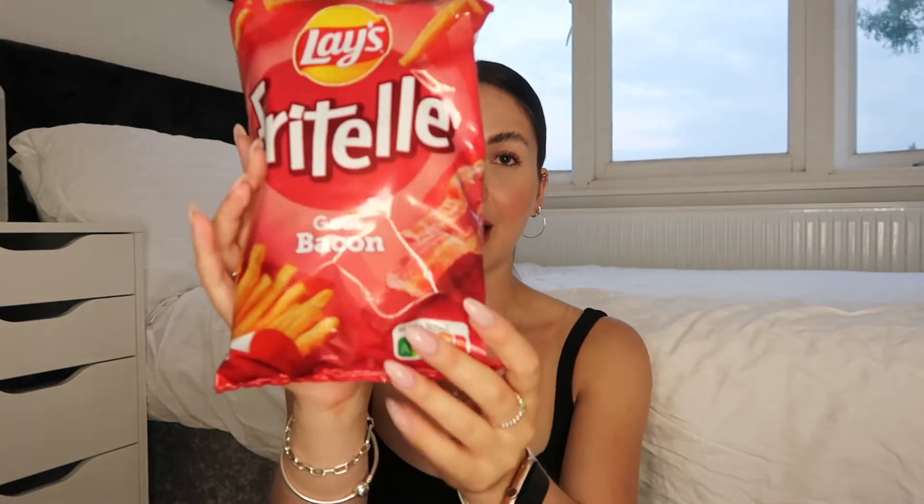I can see crisps straight away and I'm very excited because crisps are my favorite thing in the entire world. These are Lace Frittil — I'm assuming they're like bacon sticks. They probably smell like bacon rashers. Okay, they taste like bacon rashers but not strong. I quite like them, quite nice.